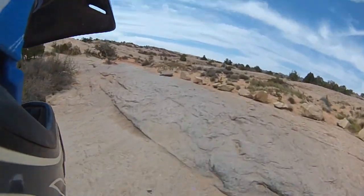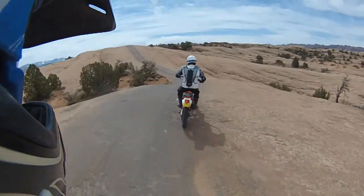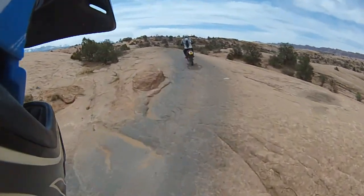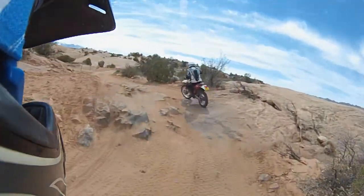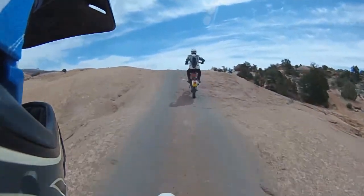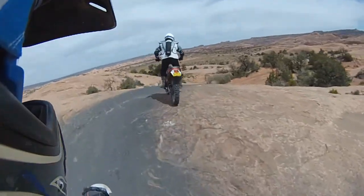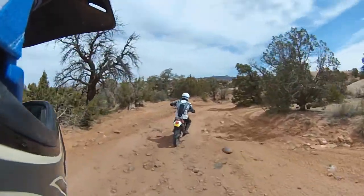It looks like a few Jeeps come through this area. Let's get my uncle up here in front so you guys can see what the terrain looks like, aside from my handlebars. Oh, this would be fun in a Jeep! You're getting some serious traction on this sandstone — that's awesome! That was a good descent there.